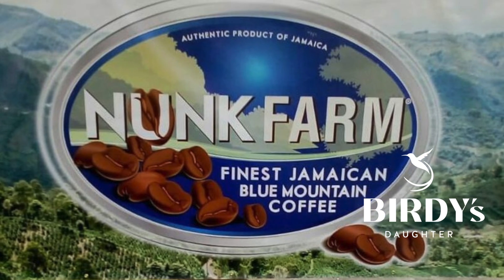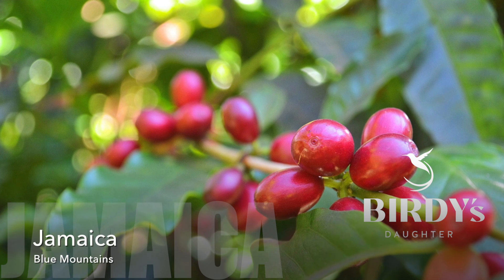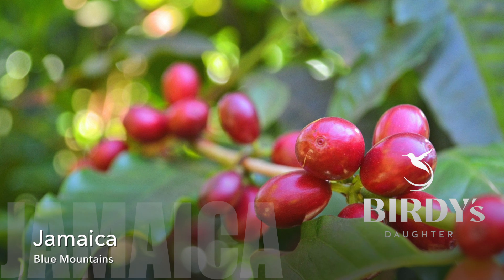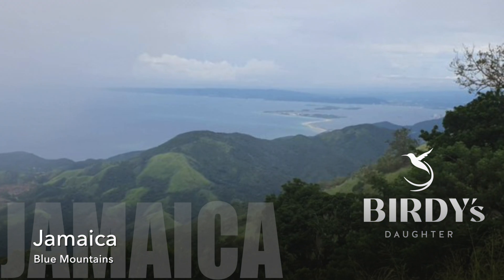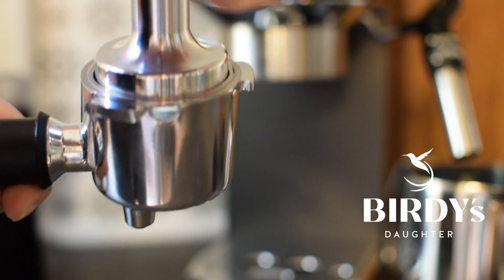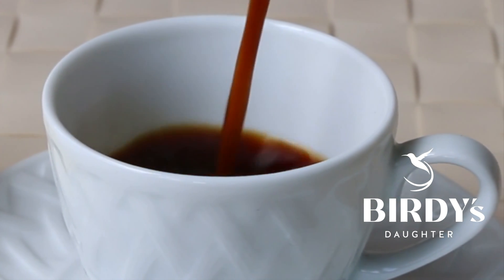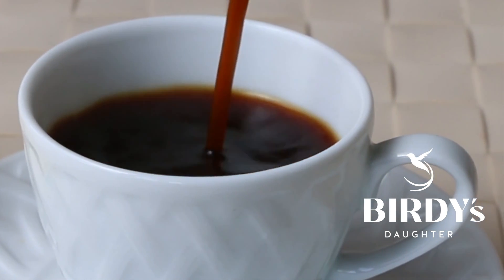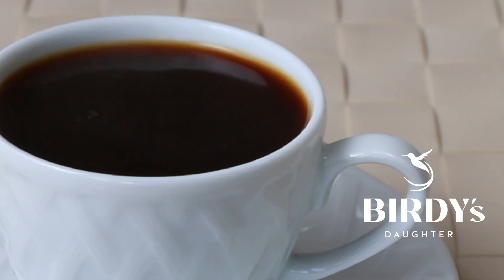And our partners at Nunc Farm in St. Thomas, Jamaica have pioneered processes that use California red worms to remove the red skin and fruit pulp of the coffee cherry. And that's how they extract the coffee beans inside. This is a process that is normally done with chemicals, but we take this extra step because Birdie's Daughter is committed to giving you our very best.